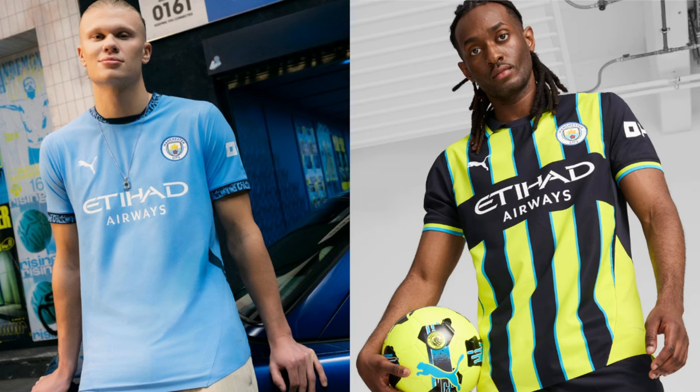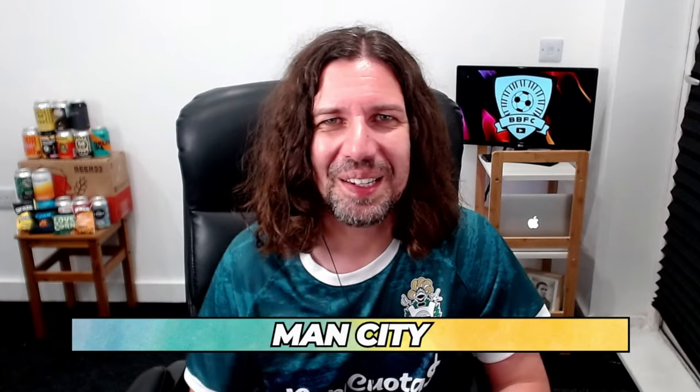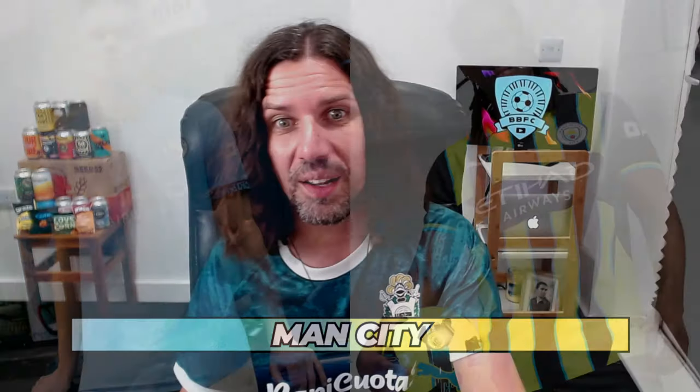Here come Man City. The home shirt I'll give or take — not really sold on the collar or sleeve detail. But I like what the away shirt stands for because it's harking back to that infamous playoff win from Man City against Gillingham. For a lot of people, the version of Man City they may consider the real Man City — Paul Dickov, Shaun Goater, Kevin Horlock, Nicky Weaver — going back-to-back promotions. I quite like the fact they're celebrating that. I like the laser blue cutting out that fluorescent yellow. I'm quite big on the Man City away shirt.